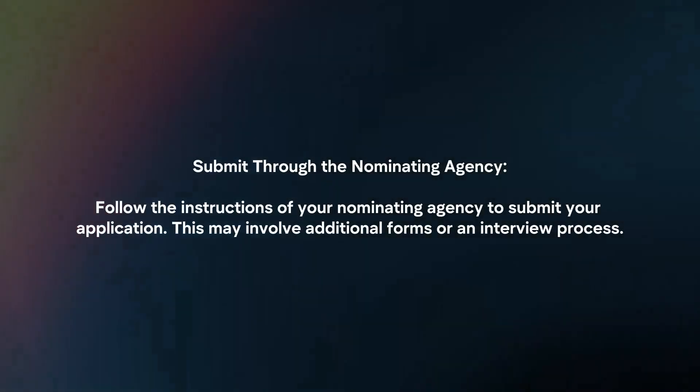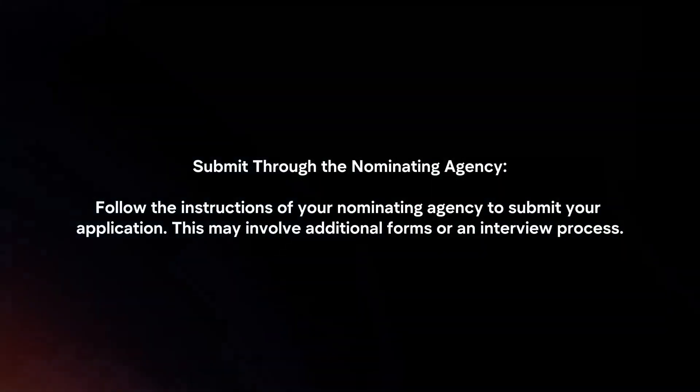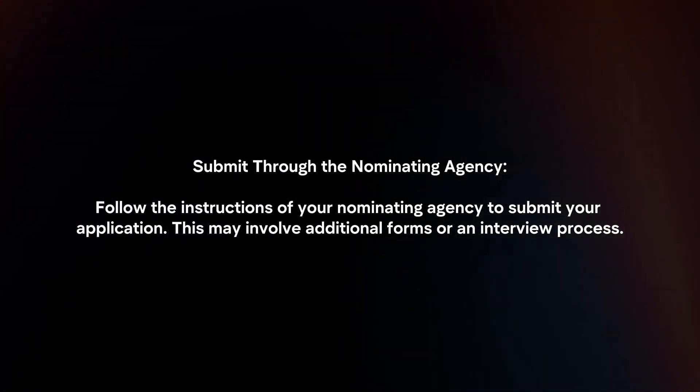Submit through the nominating agency. Follow the instructions of your nominating agency to submit your application. This may involve additional forms or an interview process.